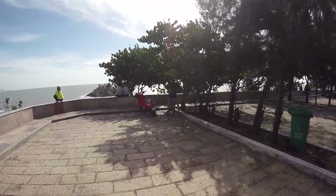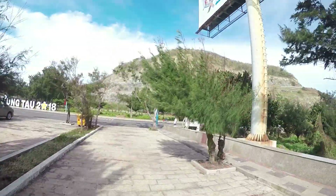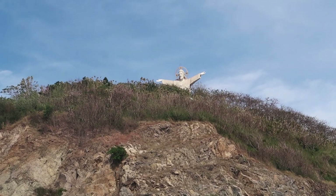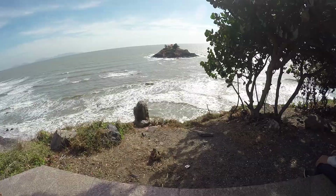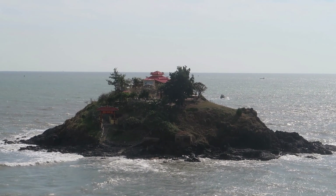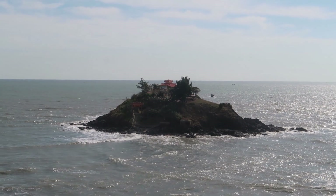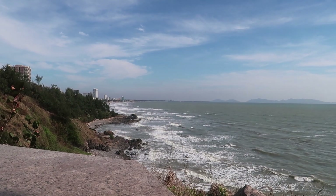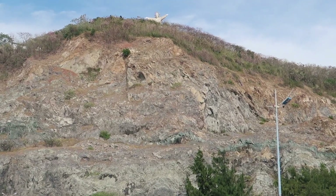First quick stop — climbing this hill on the southern part of the peninsula, found a cool little island. Check it out. There's a little mountain hill behind us with the Jesus statue up at the top. I think next we're going to try and get there. There's the Vung Tau sign. There's the island over there — apparently you can get over there when the tide is low, so at night we might be able to walk over and check it out. Looks like there's a little temple or shrine over there.